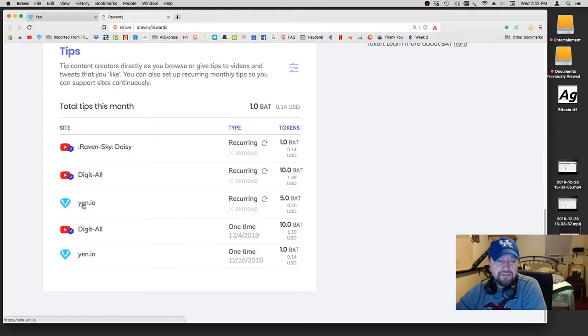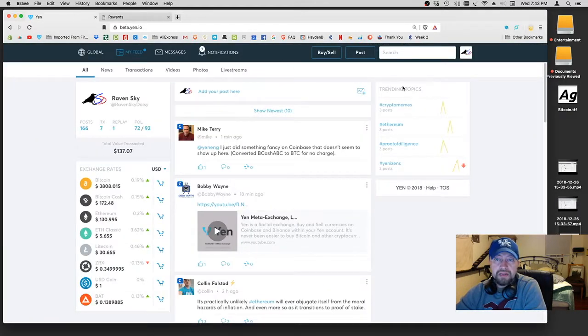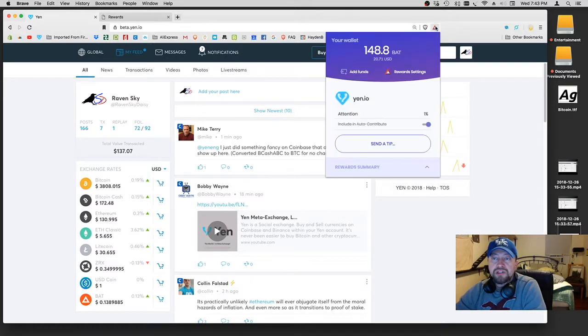For instance, I have Yen.io here on 5 BAT. If you want to change this to 1 BAT or 10 BAT or whatever, the only thing you can do to change this is hit Remove. Once you hit Remove, it will actually remove it. Then you go back up to Yen, or wherever you're visiting, and do it over again. It'll give you a little option for your monthly contribution, and then you can go ahead and set it to 1, 5, 10, or whatever it is.